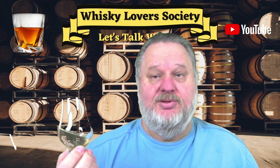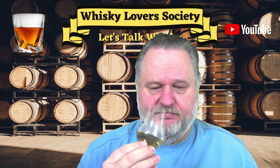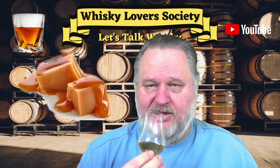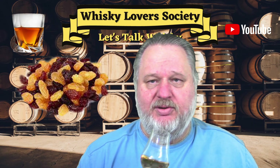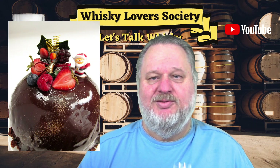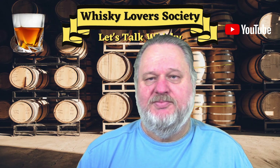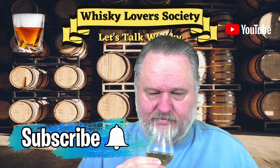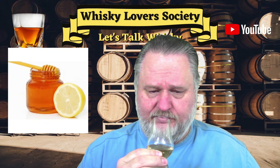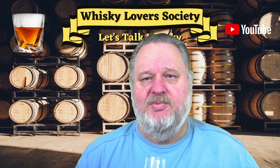On the nose: sweet floral notes, a little bit of English toffee, a little bit of sultanas. It is quite sweet on the nose — a little bit of a Christmas cake. Nice fruits in the Christmas cake, the cherries and the sultanas, quite pleasant. A little bit of a honey note — something like cherry blossom type of honey, quite light.